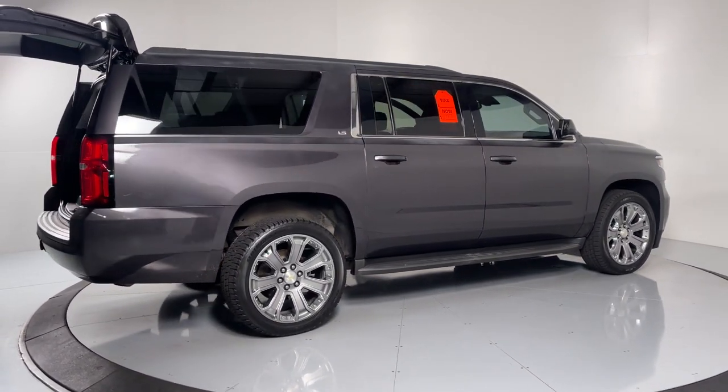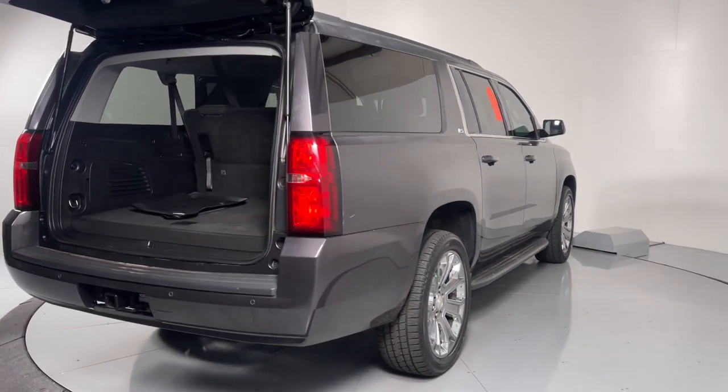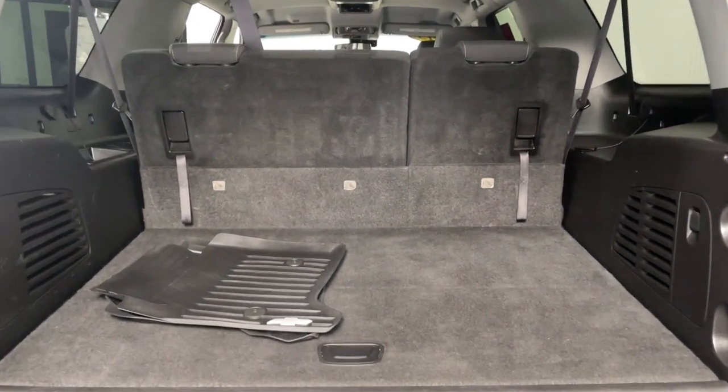The iconic family hauler keeps getting better. The Suburban's refined luxury and state-of-the-art technology keeps passengers comfortable and connected, while its muscle quietly gets the tough jobs done.